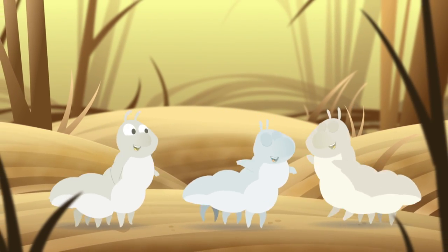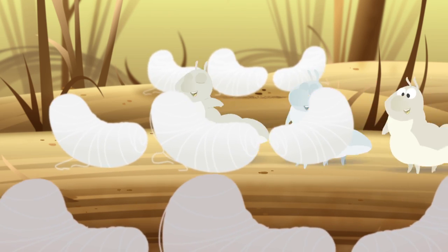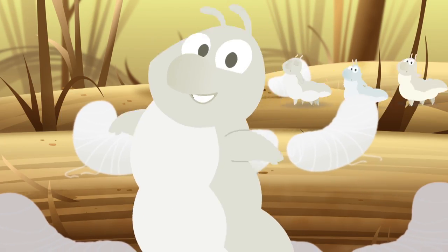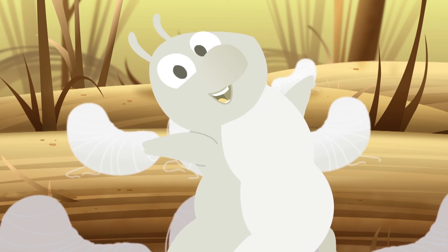We're silkworms, silkworms, yeah! Making silky, silky thread. We're silkworms, silkworms, yeah! From our little head. After we've eaten and gotten big and strong, we spin our cocoons with thread that's silky and long.